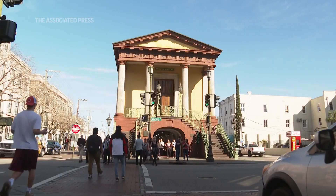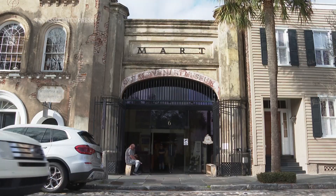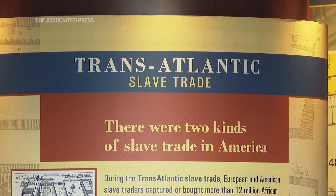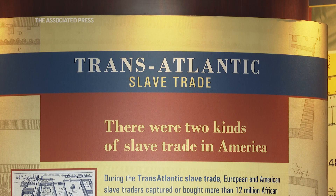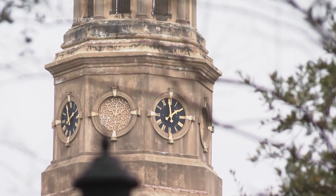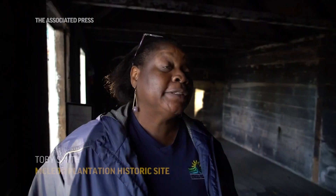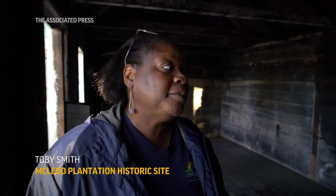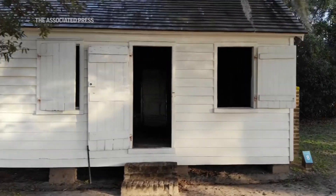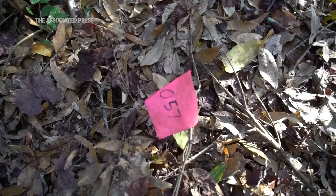Nowhere is that more poignant than in Charleston, a hub of the transatlantic slave trade. Of the millions of Africans abducted between the 16th and 19th centuries, about 175,000 are believed to have disembarked in this place known as the Holy City. They were brought to places like McLeod Plantation on nearby James Island, where it was common for as many as 10 to 20 people to occupy a space this size. A lifetime of unpaid toil most often ended in an unmarked grave.